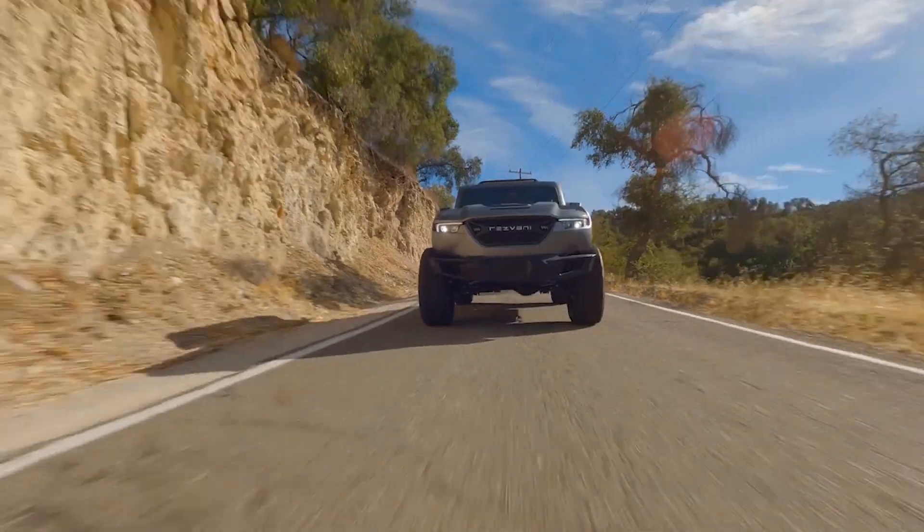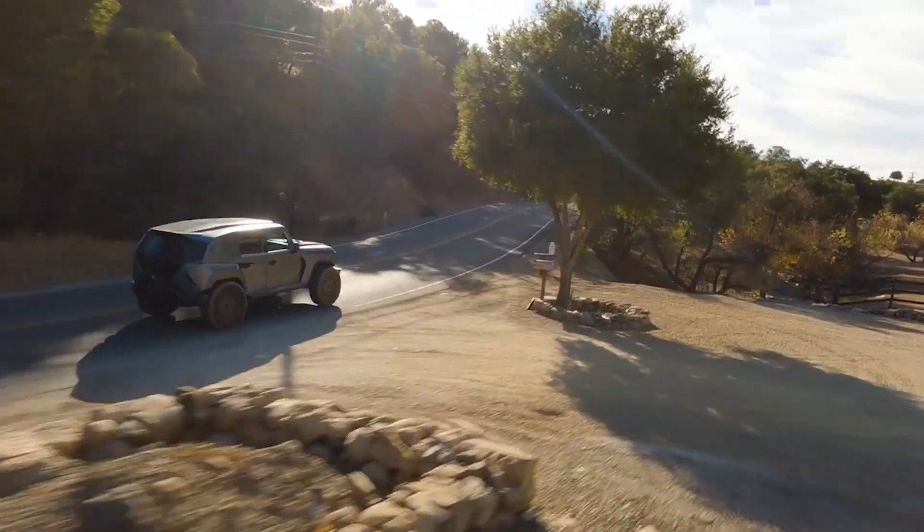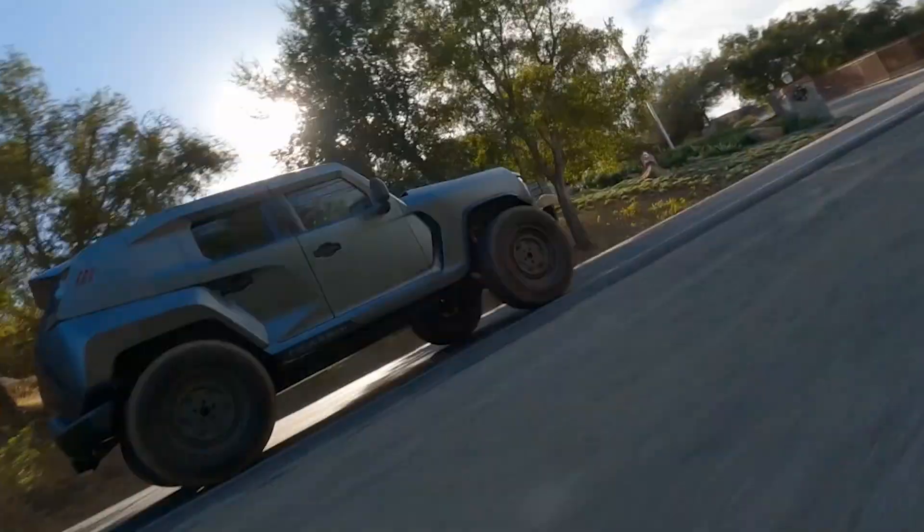Every time I drive it, it gets so much attention. Everybody's always filming the car on either side. It gets a lot of thumbs ups, and it's fun bringing a smile to people's faces.